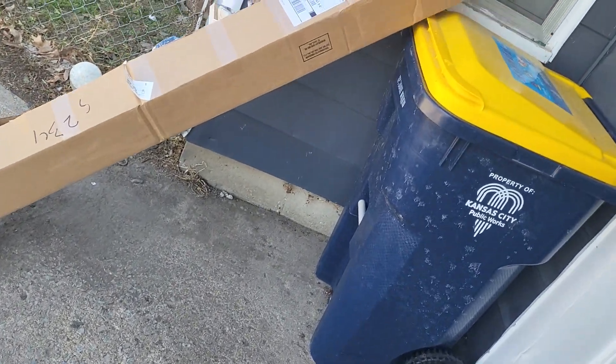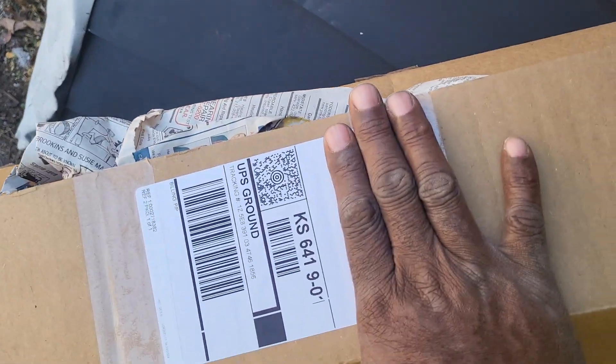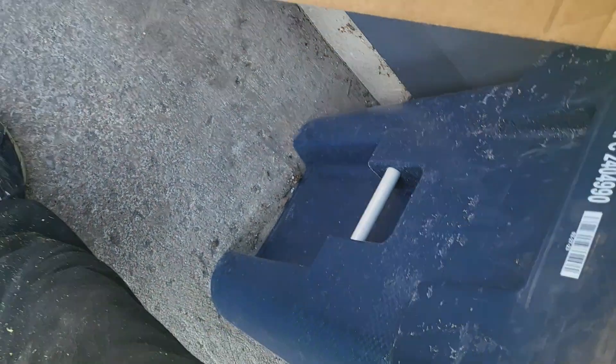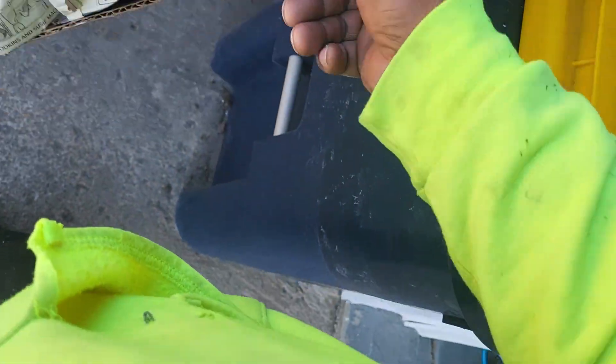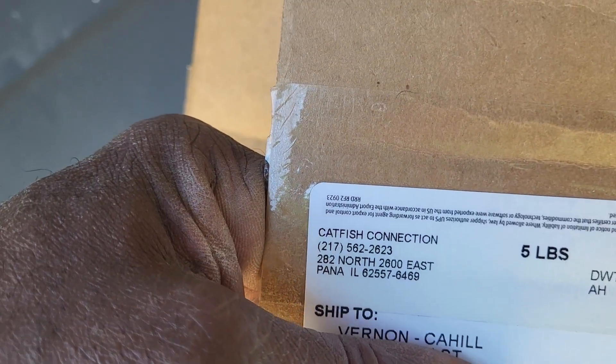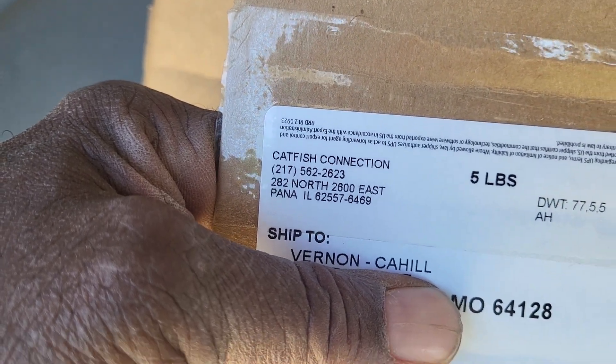There's a box — let me cover that up so y'all don't know. But there it is. There's one down there too, got my address on it. I'll tell you where it came from. Where's the label at? There it is right there. Y'all see that? There's my name. That's where it came from.